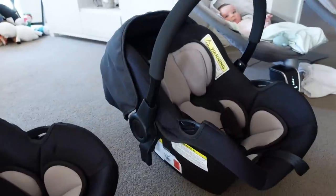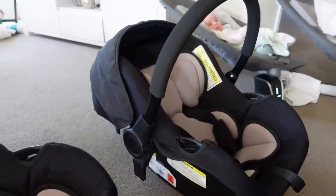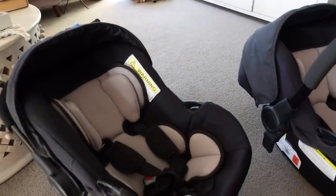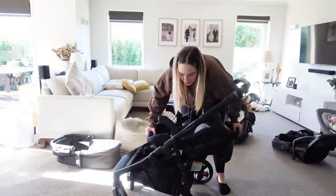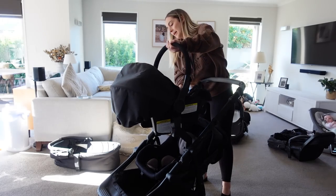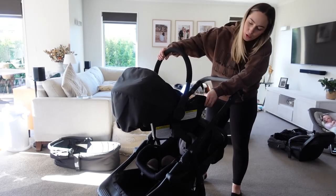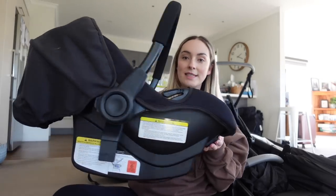Seating option number one is the capsule - this is like a baby car seat, and in New Zealand we call them capsules. This actually clicks into the car, which is so handy because we can just take them out of the car and clip them into the stroller. Both babies can fit, so if you just want to pop in somewhere really quickly and you don't want to take them out of their capsule, you don't have to, which is amazing.